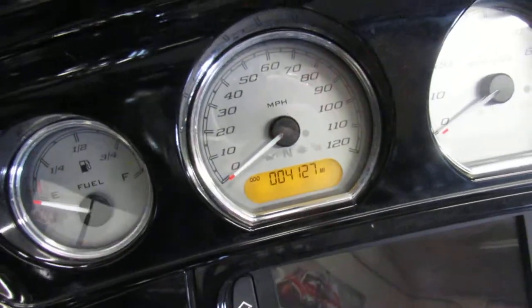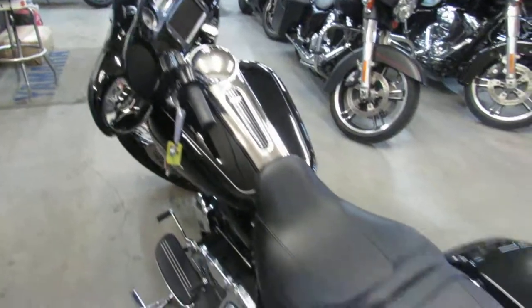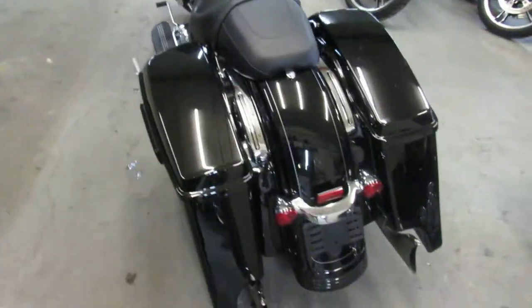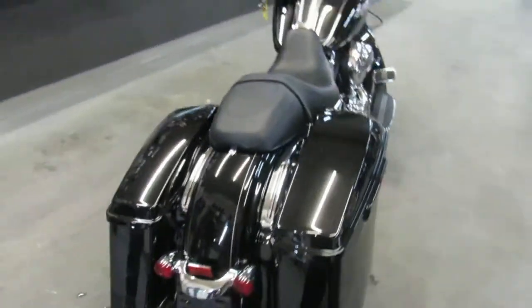4,127 miles — so this thing's basically brand new. You guys can stand out from the crowd on this big wheel stretch bags. It's got the whale tail exhaust. One good looking Street Glide — turn heads wherever you go.